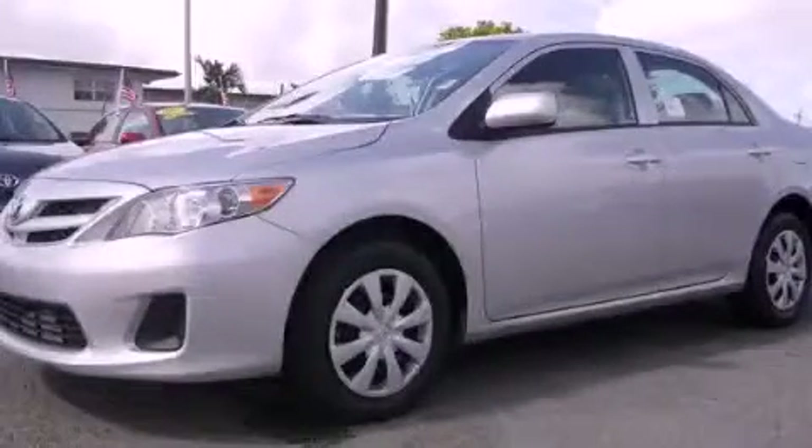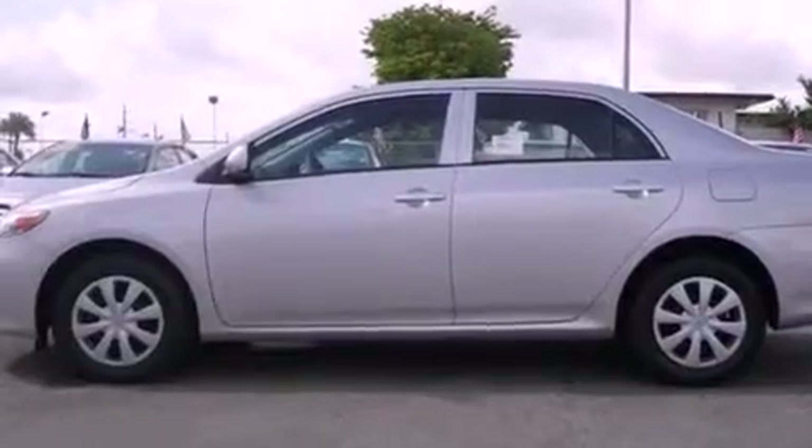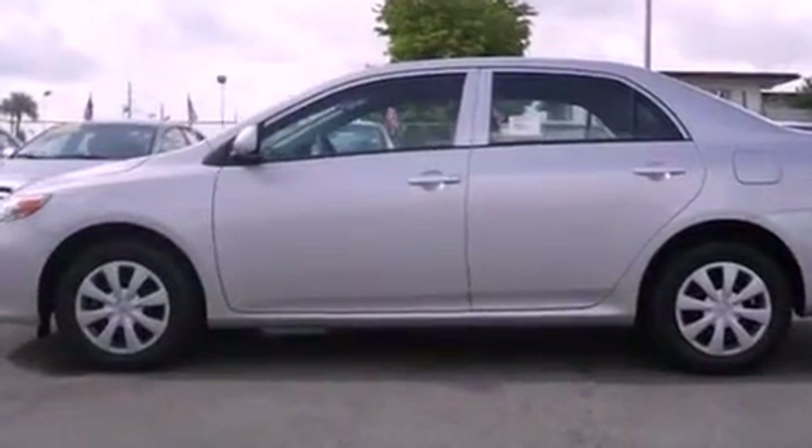This is a certified pre-owned 2012 Toyota Corolla. It features a four-cylinder engine and an automatic transmission.